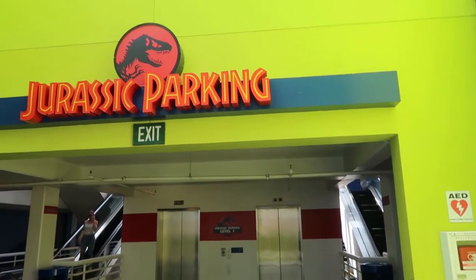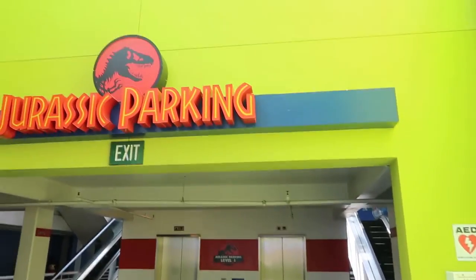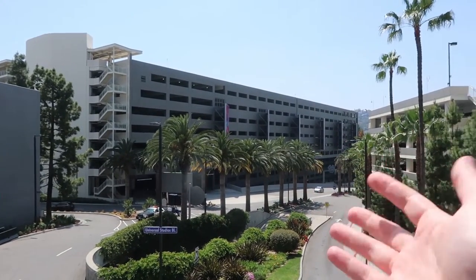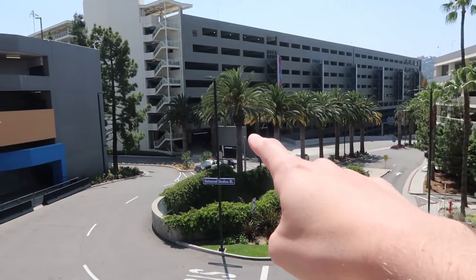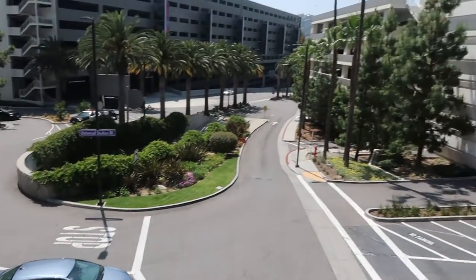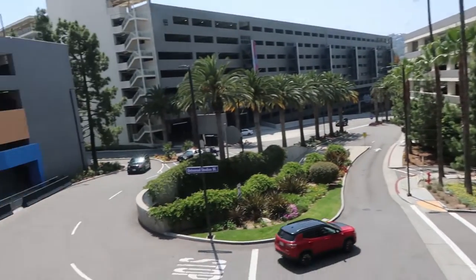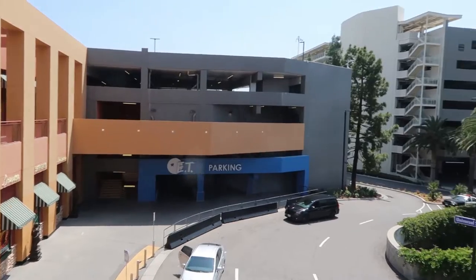I may have neglected to mention this earlier but they do have elevators here as well, so if you need an elevator they've got you covered. I'm backtracking a little bit from the park to show you some of the other parking structures. This is where we came in at the beginning, and I want to show you the Uber or rideshare pickup and drop-off area right below me. And then over here is Jurassic parking. But now what if you're over in ET parking? I'm going to show you how that works.